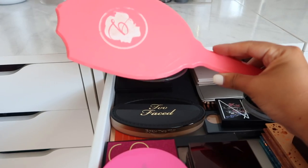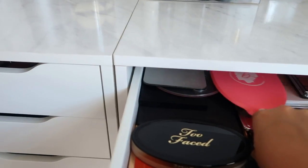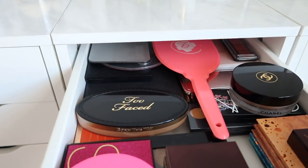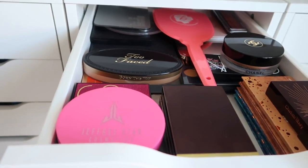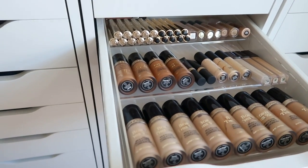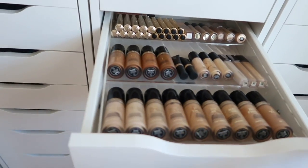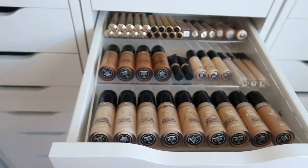I keep this Benefit mirror here to show my clients their makeup - I love that it's pink even though it's busted, I'm never getting rid of it. Now THIS drawer really makes me feel like an organized queen. It literally feels like I'm shopping when I go in here.